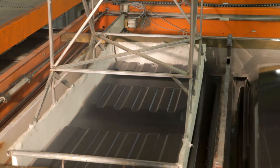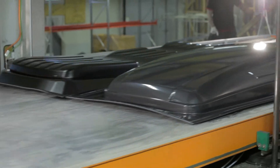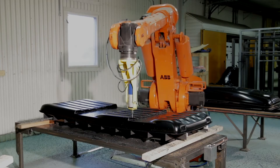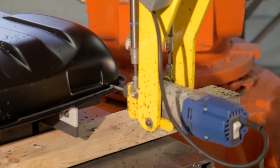Our machines have the ability to simultaneously form products out of a variety of plastics. When trimming, precision is fundamental to achieve the right quality. Using a robot for milling and drilling shortens the production time.